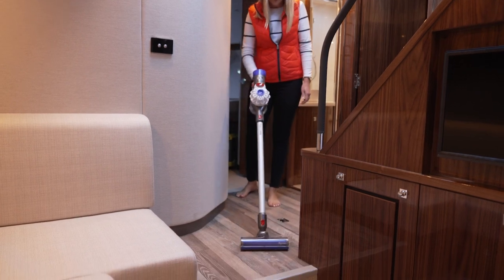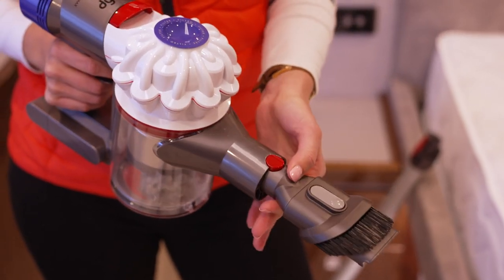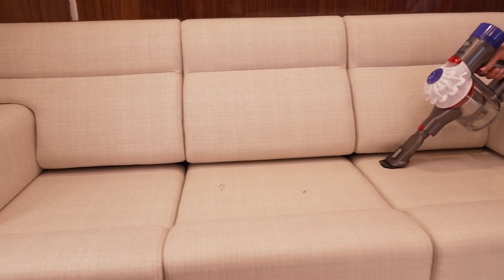The lightweight vacuum cleaner allows you to vacuum upright, or simply click the connections to give you a smaller handheld vacuum to manoeuvre into tight places.